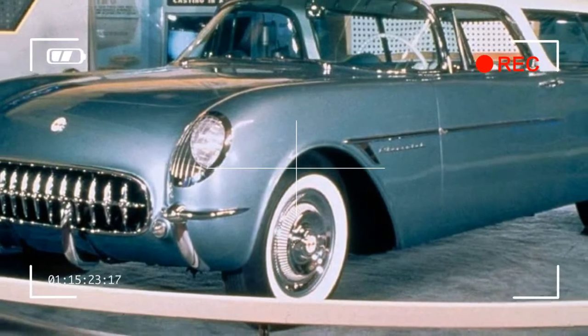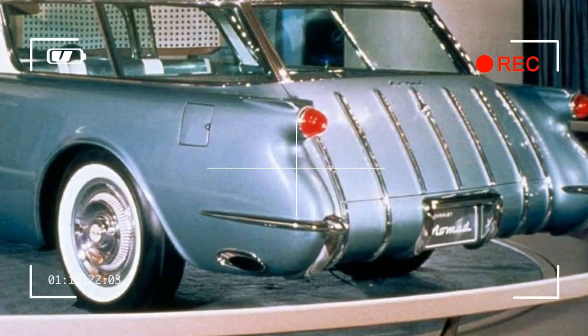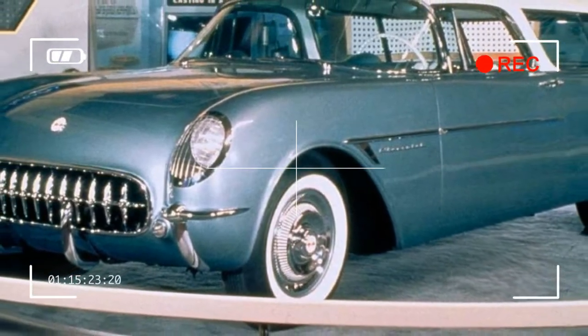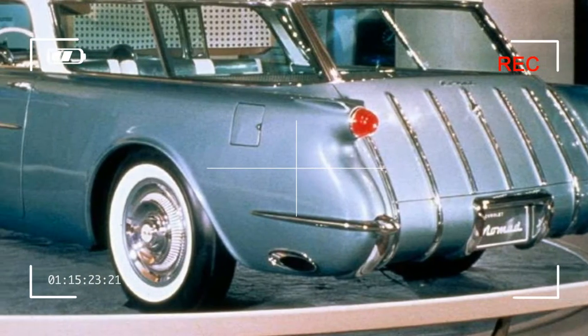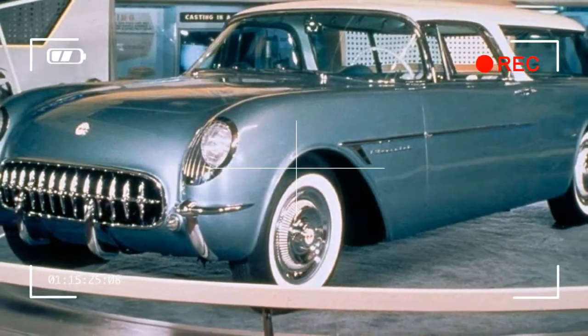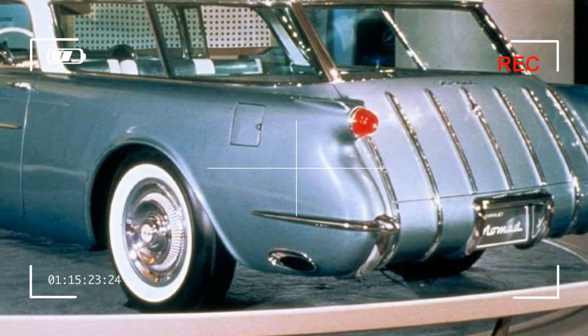The two-door Nomad differed from other station wagons of the era by having unique styling more reminiscent of a hardtop than of a standard station wagon. Chevrolet shared this body with its sister brand Pontiac, which marketed their version as the Pontiac Safari. The Nomad's unique design had its roots in a General Motors Motorama show car of the same name that was based on the Corvette.